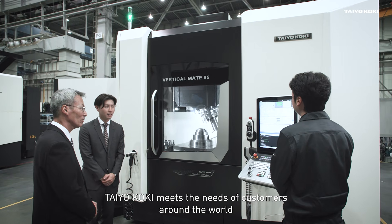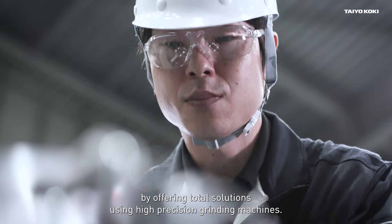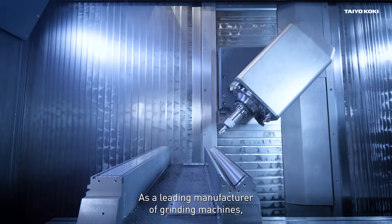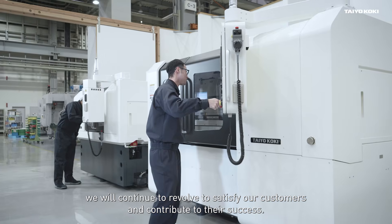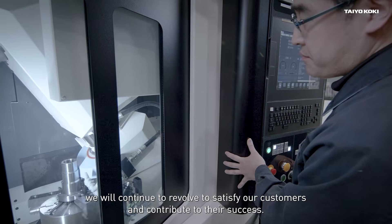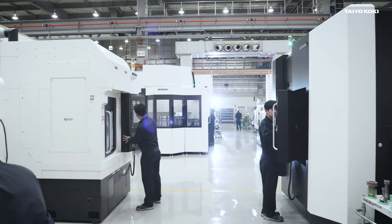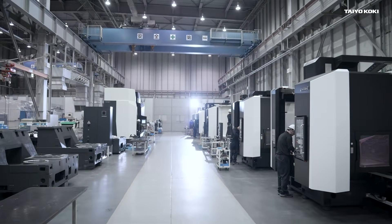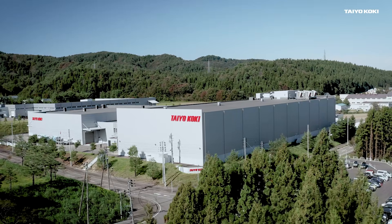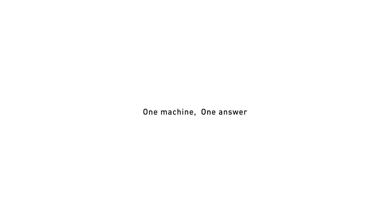Taiokoki meets the needs of customers around the world by offering total solutions using high-precision grinding machines. As a leading manufacturer of grinding machines, we will continue to evolve to satisfy our customers and contribute to their success. One machine, one answer. Taiokoki.